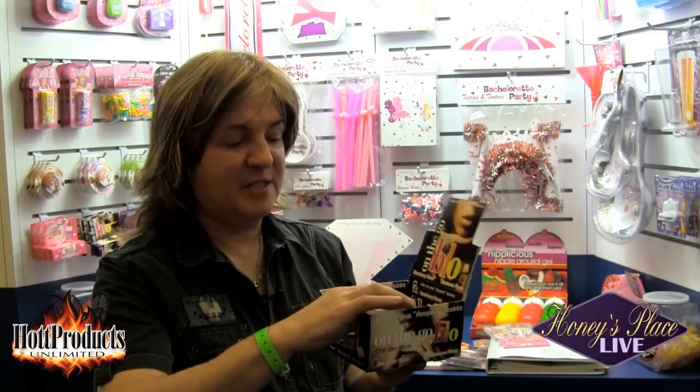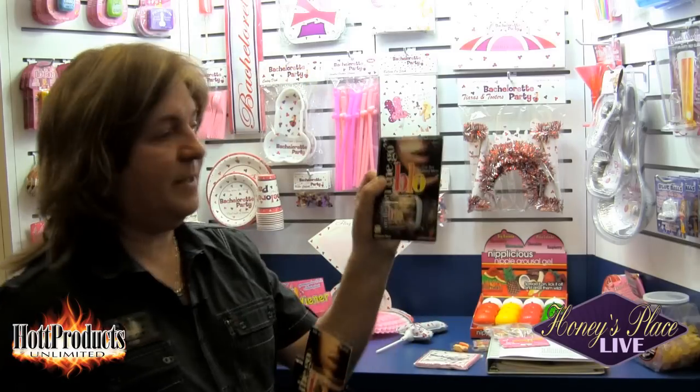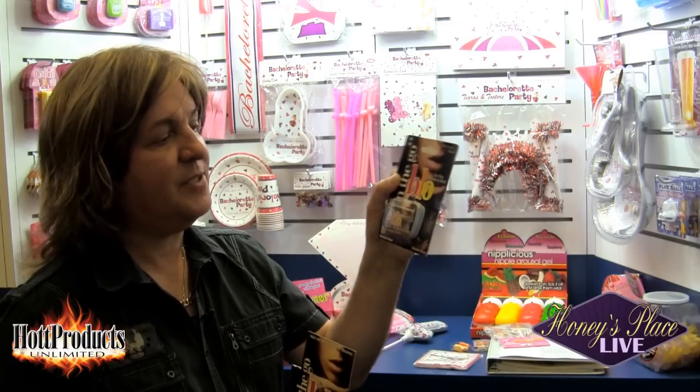They're very inexpensively priced, in keeping with Hot Products' inexpensive pricing. The packaging is really cute and they taste great — they do a good job at numbing the throat for oral sex. These are going to be very well received in the market. We also have them available in a hang card version of the On The Go Blow Numbing Mints in case stores want to hang them, available in strawberry and cinnamon.